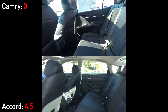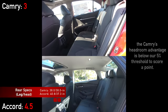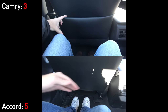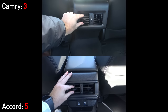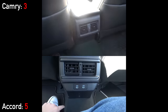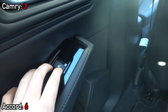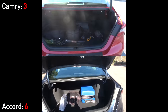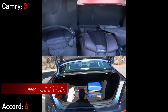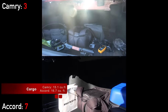Moving to the rear seats, both are very spacious, but the Accord's legroom advantage has actually grown a bit this year to over 7%. Both have rear vents and fold-down armrests, but the Accord also has USB ports for charging and heated rear seats. Just like the rear seats, the Accord's extra length pays off in the trunk — it has 16.7 cubic feet of cargo capacity versus 15.1 in the Camry, and both models can fold their seats down.